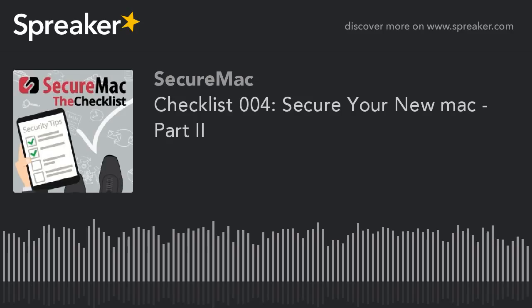Welcome to The Checklist, brought to you by SecureMac. I'm Ken Ray. I'm Nicholas Raba. And I'm Nicholas Tachek. Nick and Nicholas are security experts. I'm not a security expert. I'm the guy who will sit here and say, what's that mean?